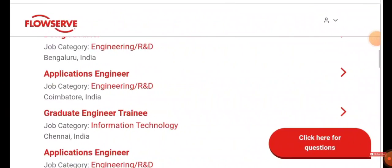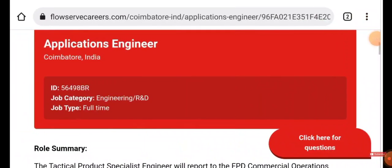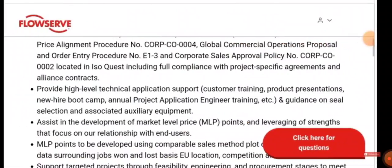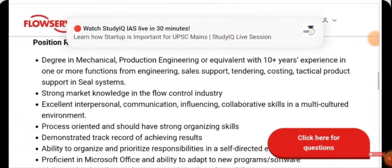Another job opportunity is Application Engineer, job location Coimbatore. It's a full-time job. Your role requires demonstrating 100% commitment to all responsibilities, processing proposals and order entries, providing high-level technical application support, assisting in the development of market-level pricing, and developing comparable sales.